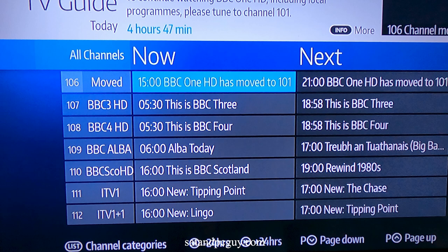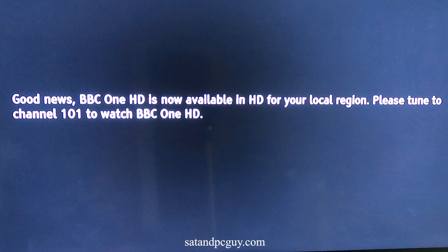If you try to watch the BBC1 HD channel on Freesat 106, you will now see an info screen informing you to go to channel 101 where you can now watch your BBC1 region in HD.